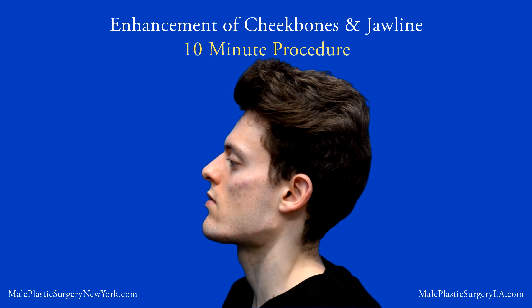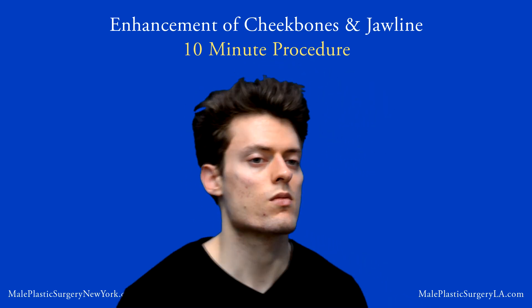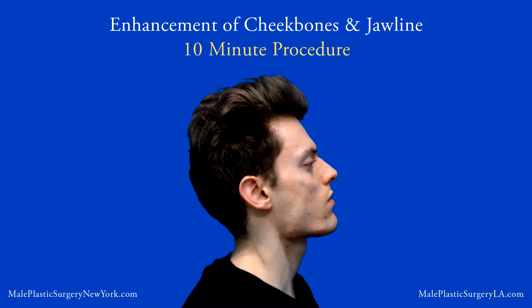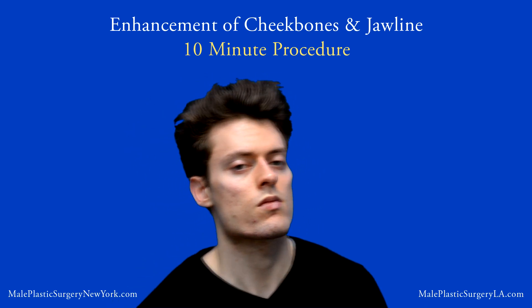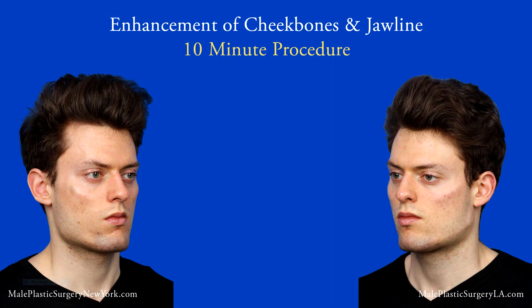This is Dr. Steinberg from Male Model Makeover and MalePlasticSurgeryNewYork.com. Thank you to Emmanuel at EmmanuelFOfficial on Instagram — catch him, he's hot. Thanks for being here for Male Plastic Surgery.